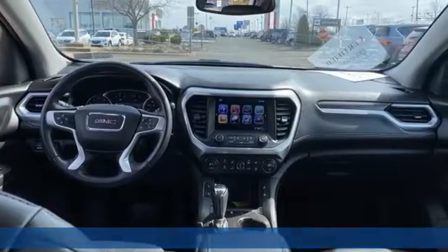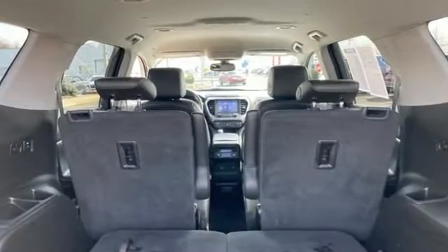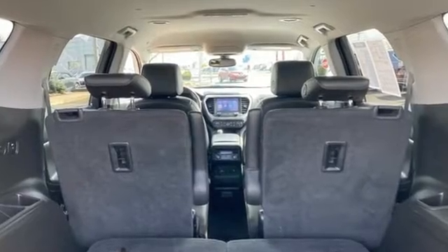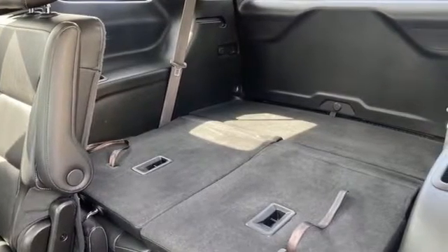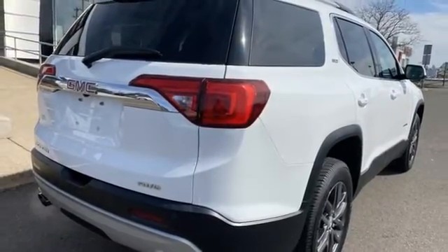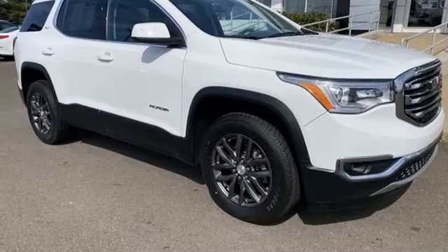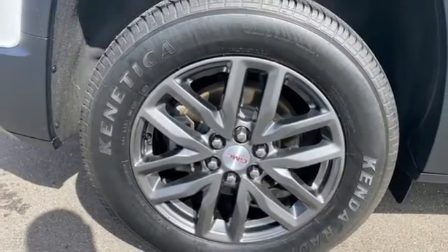Features include V6 engine, front heated leather bucket seats, Bluetooth wireless audio streaming, rear park assist, dual zone climate control, OnStar 4G LTE Wi-Fi hotspot, IntelliLink voice activation, aluminum wheels, Apple CarPlay, Android Auto, and automatic transmission.